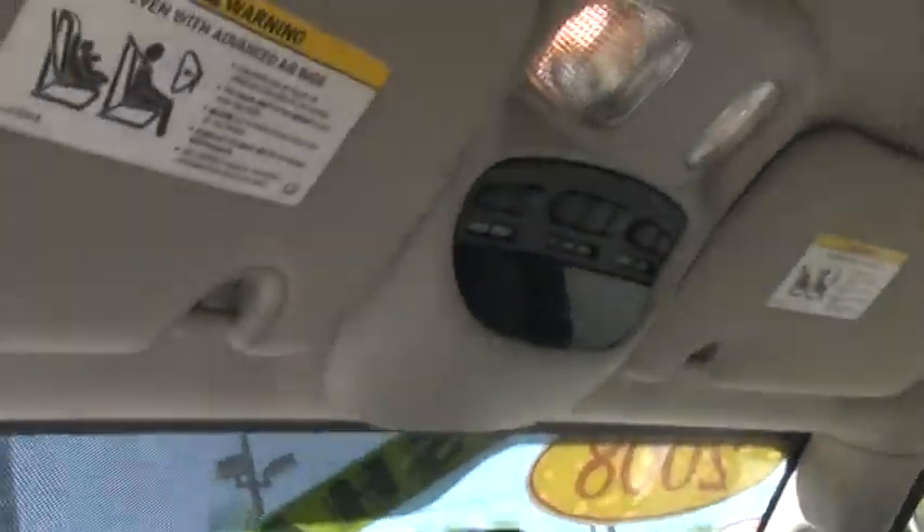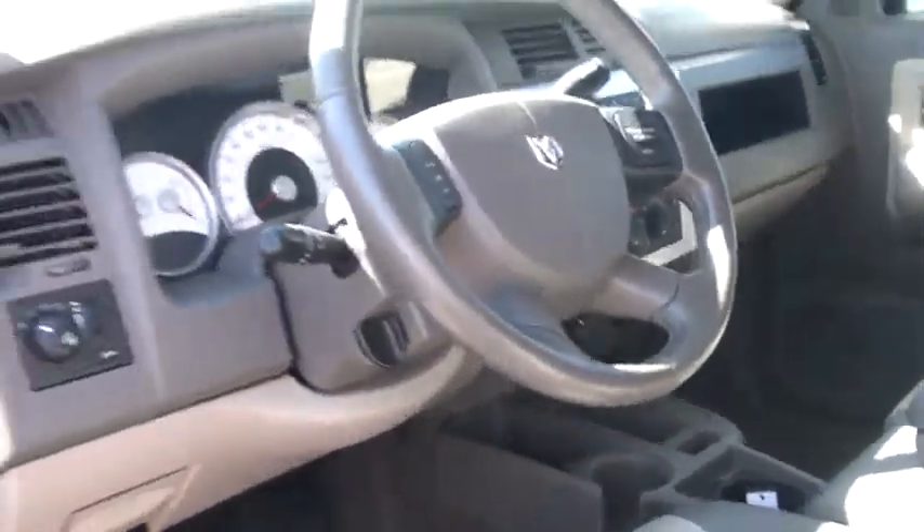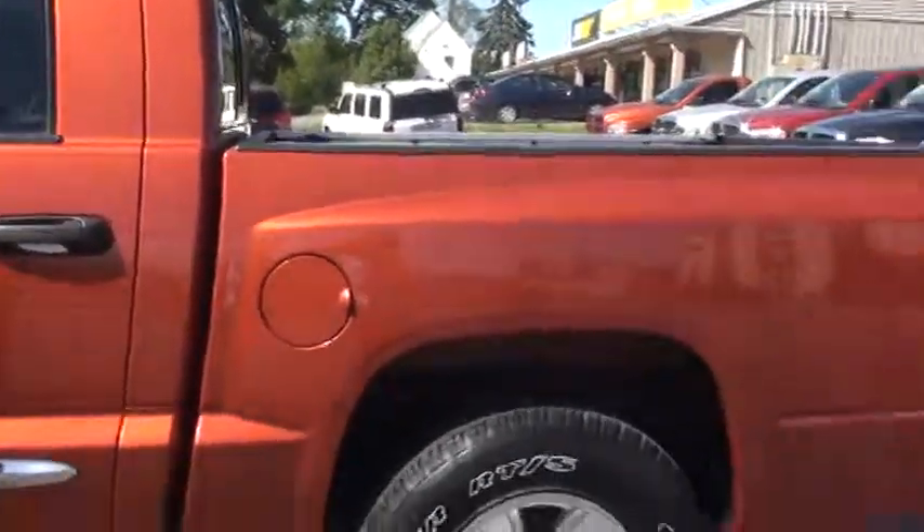You have an overhead console with universal garage door openers. Very nice two-tone interior. As we continue around...